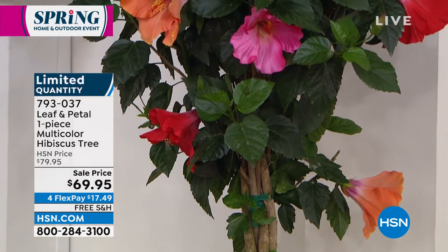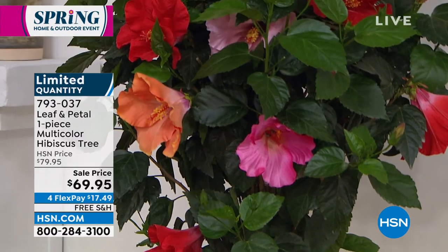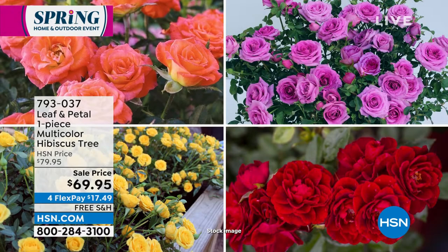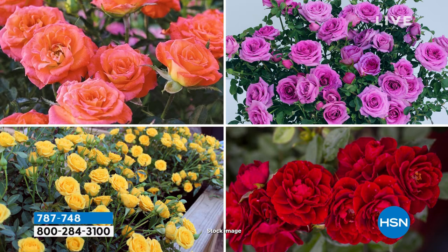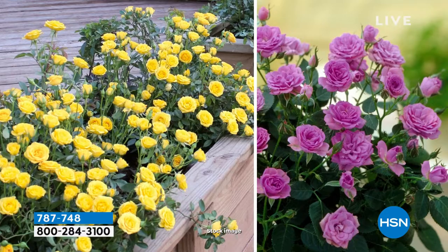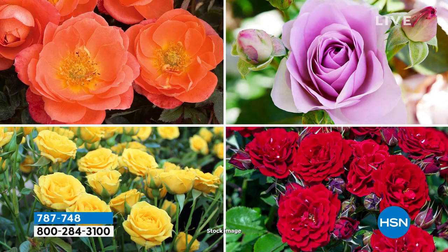Are you ready for roses? Everything's coming up roses. Tonight we have one of our most popular rose plants. Think about all these wonderful plants as great ideas for Mother's Day — you could surprise mom, a girlfriend, a loved one, a friend, a neighbor. Have Leaf and Petal ship them plants that are ready to go, ready to pop in the ground so you can start enjoying all those beautiful designer looks for your garden.